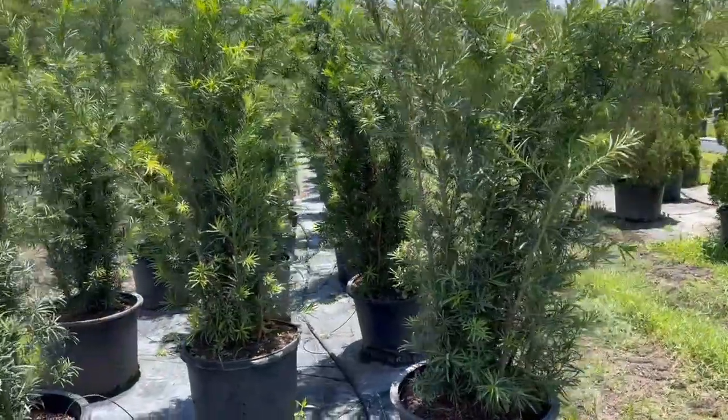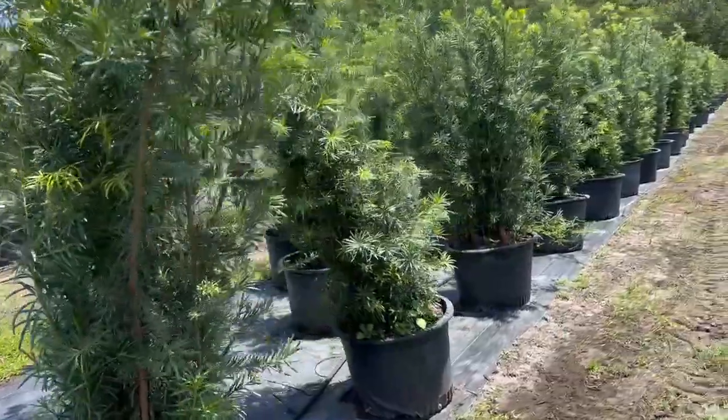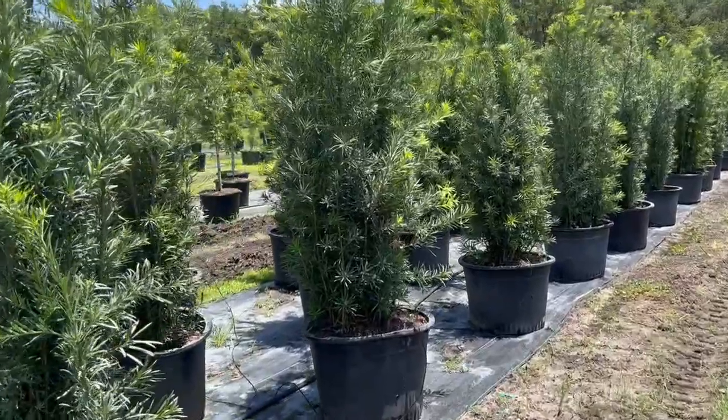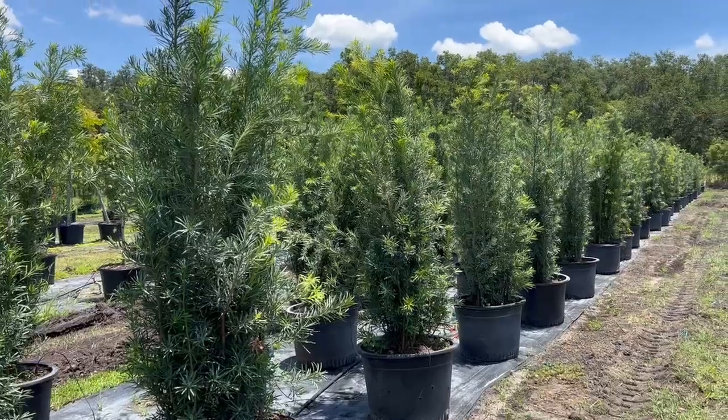you don't want to get too wide. You can see how they're already formulating into a nice slender style tree. Go to the Tree Planters, reach out to us from there, and we'll get these in for you.